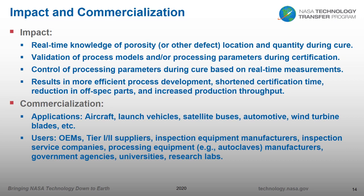Commercialization applications include aircraft, launch vehicles, satellites, automotive, and wind turbine blades — really any time you have structural composites cured in an oven or autoclave, the system would be applicable. The potential users are equally broad: OEMs, tier 1 or 2 suppliers, inspection equipment manufacturers who may want to license and resell it, as well as other government agencies, universities, or research labs.